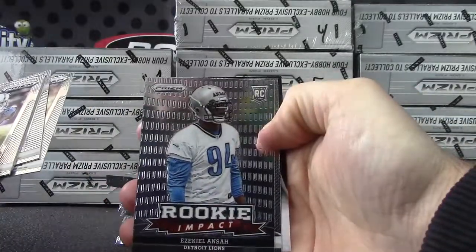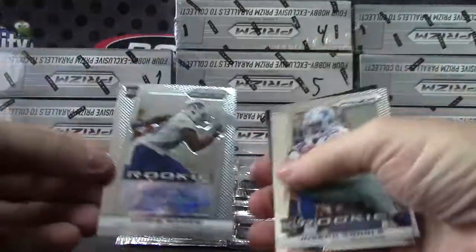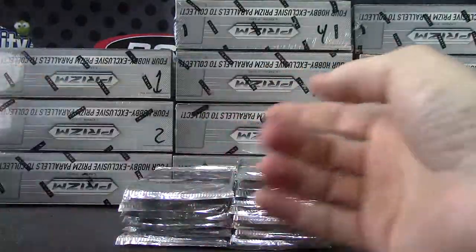We have a Ziggy — Ezekiel Ansah — Cry Dem Dry Bones, Theo Reddick. Your first hit is Chris Gregg rookie autograph, and Joseph Randall.